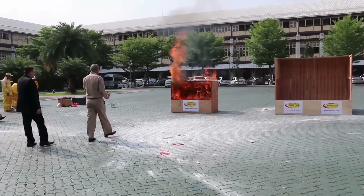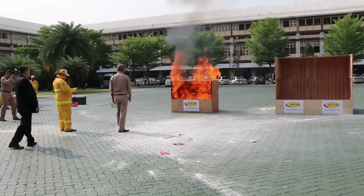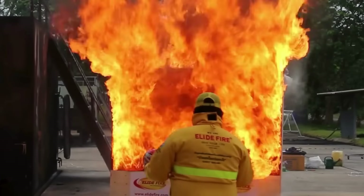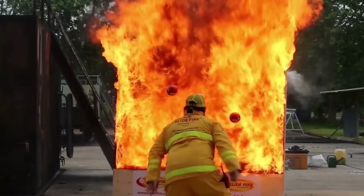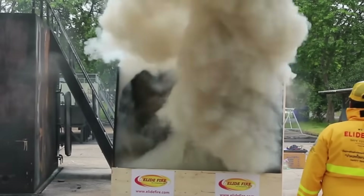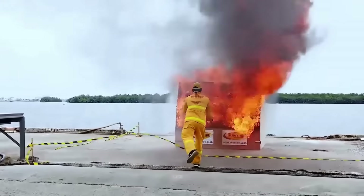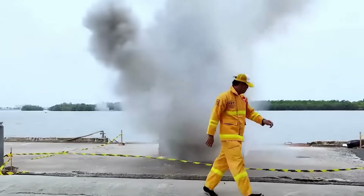In emergency situations, Alive Fire Balls also provide a secondary functionality as an alternative fire suppression method. Designed for ease of use, anyone can utilize Alive Fire Balls, including women, children, the elderly, and those untrained in fire safety. Simply throw, pitch, or roll the ball into the fire from a safe distance.